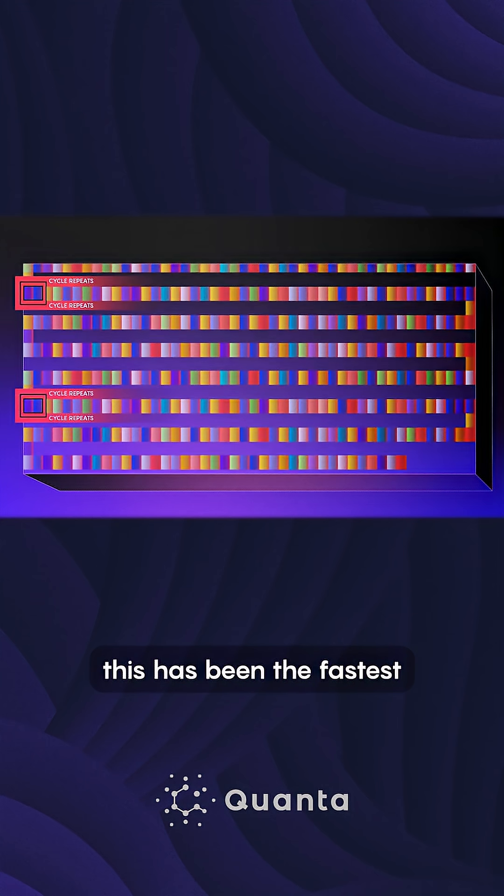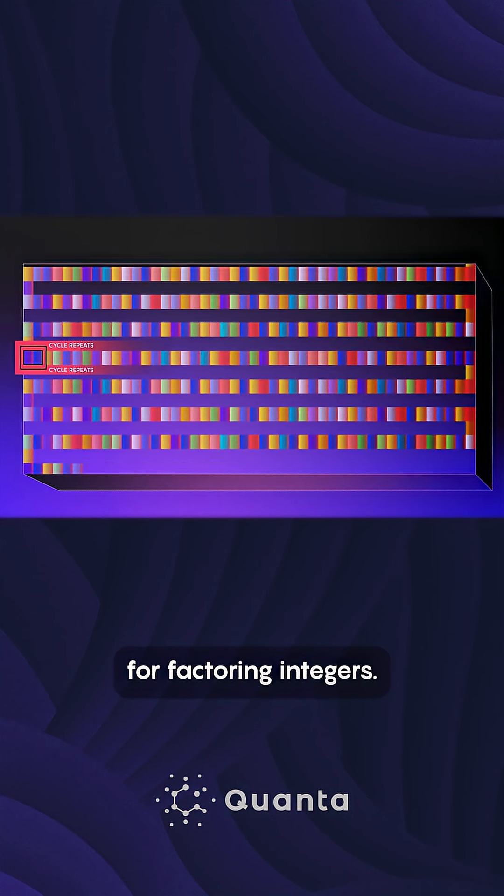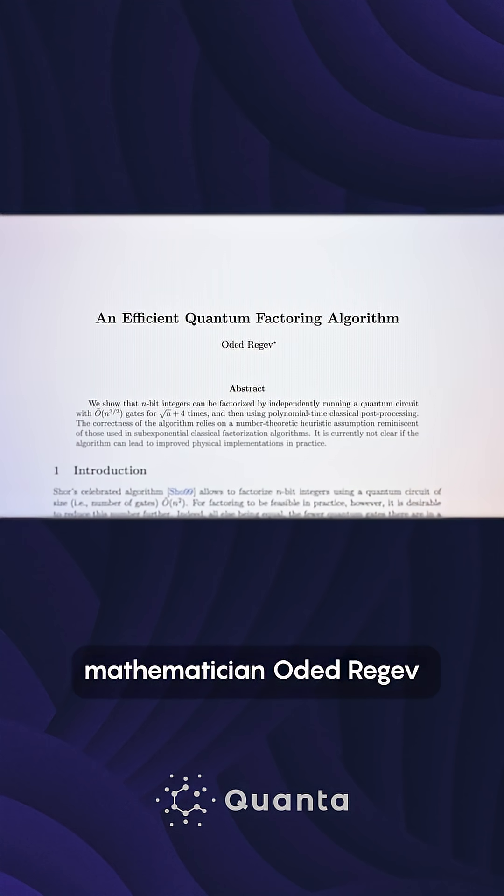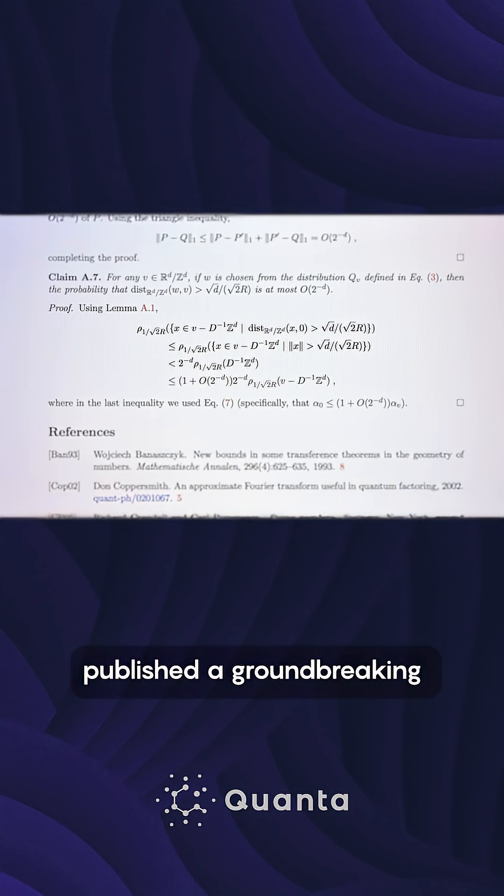For the last 30 years, this has been the fastest known algorithm for factoring integers. Then, in August 2023, mathematician Oded Regev published a groundbreaking new paper.